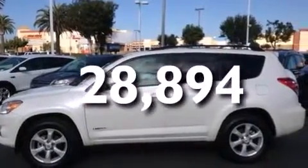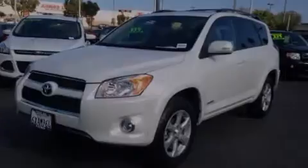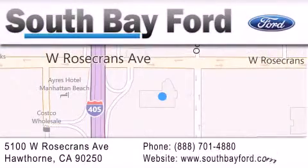Call now to find out how you can own this breathtaking vehicle. South Bay Ford is your Hawthorne area Ford dealership specializing in new and pre-owned vehicles, service and parts. Stop by our showroom at 5100 West Rosecrans Avenue in Hawthorne, or visit us online at SouthBayFord.com.